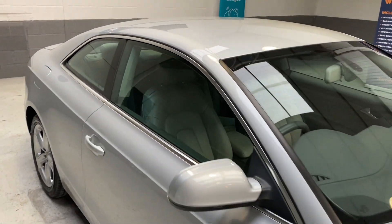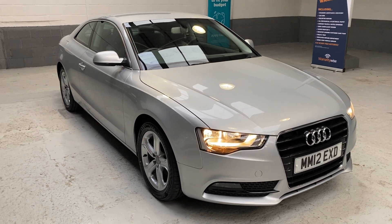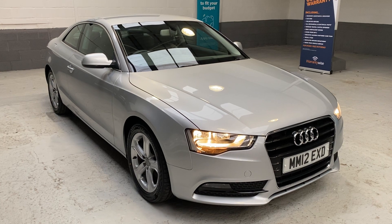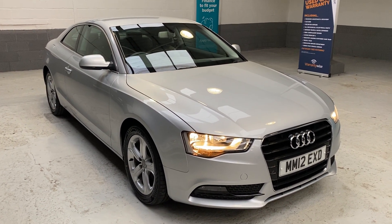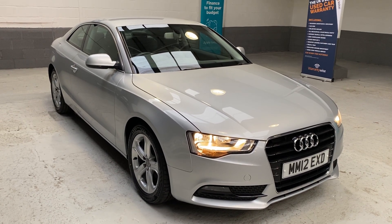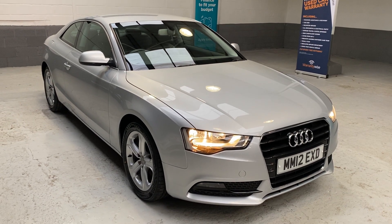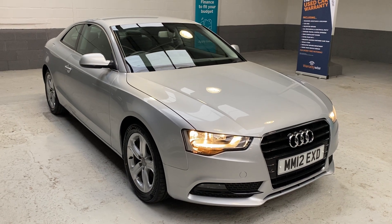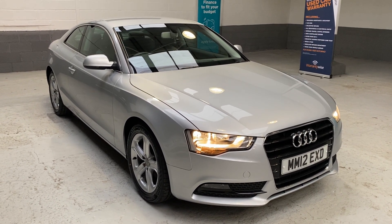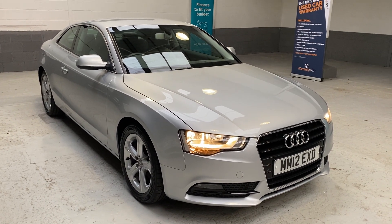We are currently in lockdown here in the North West until the 2nd of December, after which we are able to allow customers to come and see us. We work on an appointment basis. If this car is for you, you can use our click and collect service or our click and deliver service — you can also reserve the car online for £99. On the 2nd of December when lockdown is eased, you can come and try the car out, sit in it, smell it, touch it the traditional way. We work on an appointment-only basis, so you'll have the freedom of the showroom with no interruptions.